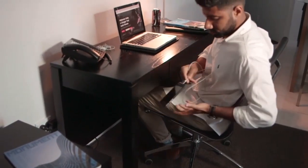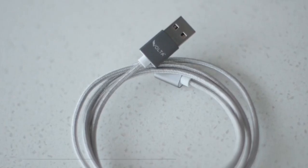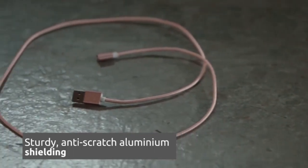The LED head illuminates when the Volta is connected, indicating when your phone is fully charged. And the aluminium shield makes the Volta sturdy, scratch-resistant and long-lasting.